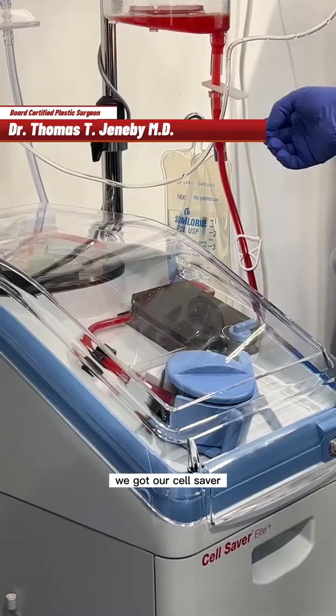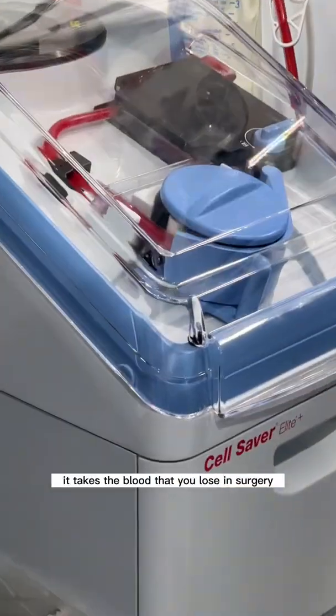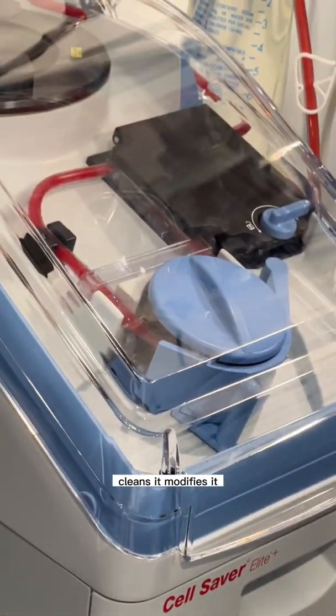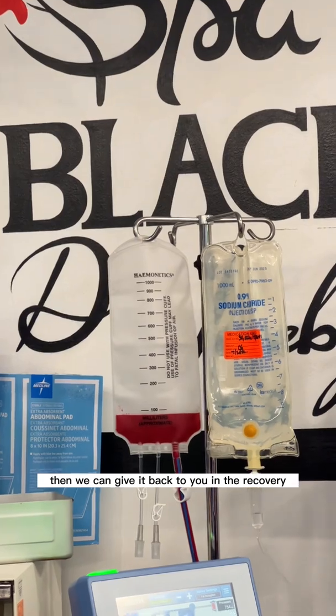Hey guys, today exciting news. We got our Cell Saver. What is a Cell Saver? It takes the blood that you lose in surgery, recirculates it, cleans it, modifies it, and then we can give it back to you in the recovery right here at the Plastic Cosmetic Center.